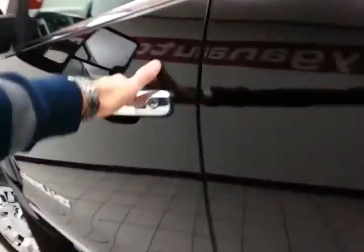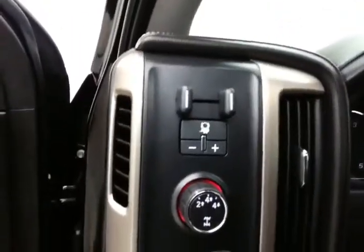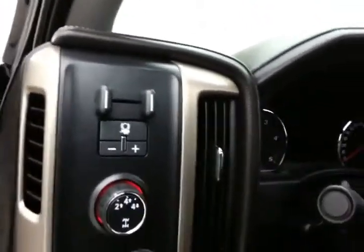This Denali has keyless entry with remote start. Power windows, locks, mirrors, and memory settings for two drivers. Bose sound system. Power seats. Moon roof. Shift-on-the-fly four wheel drive. Integrated trailer brake controls.